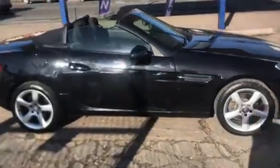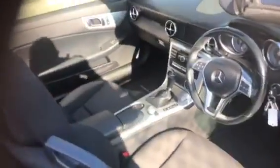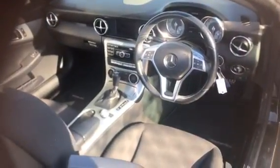As I say, 57,000 miles, we've got a January 2023 MOT. You can see, hopefully, inside the car.